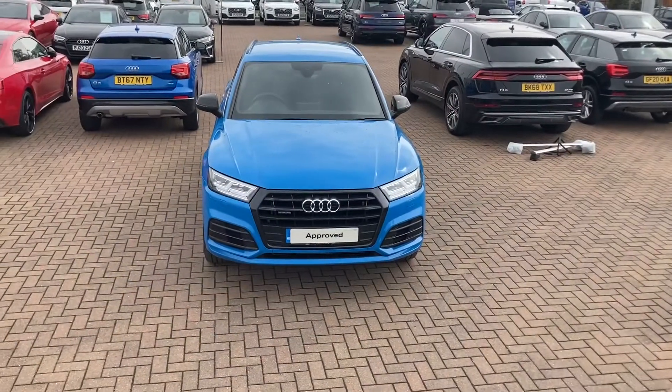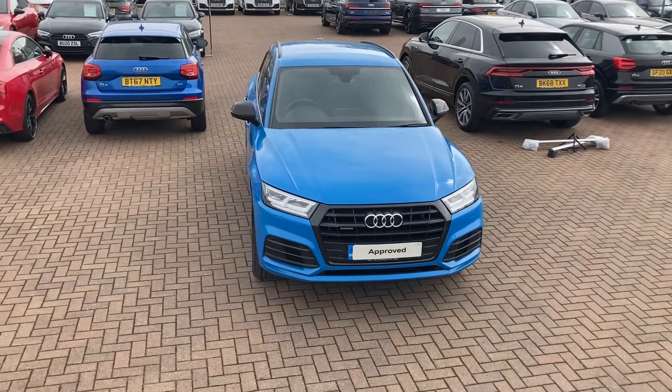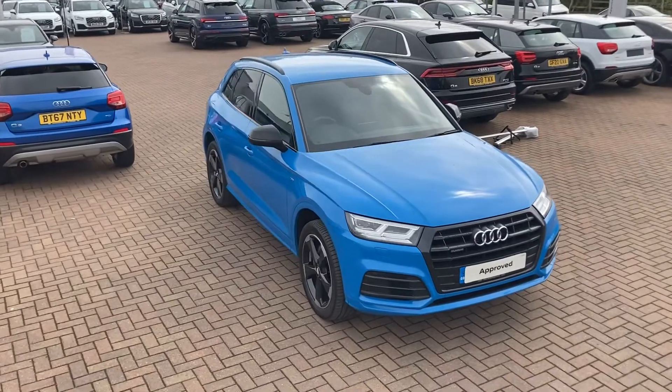If you would like any more information about this stunning Audi Q5 Black Edition, please give us a call today here at Stafford Audi on 01785 319 041.